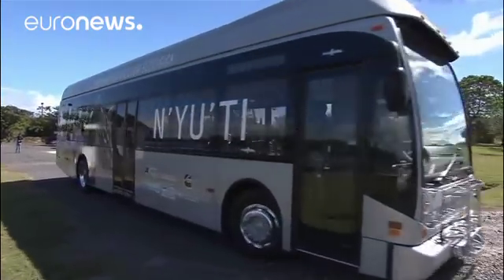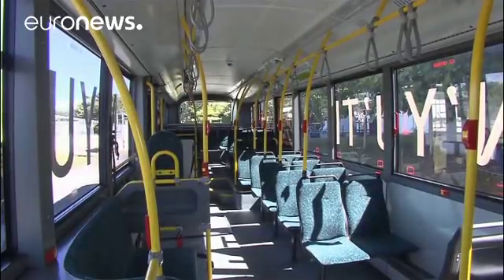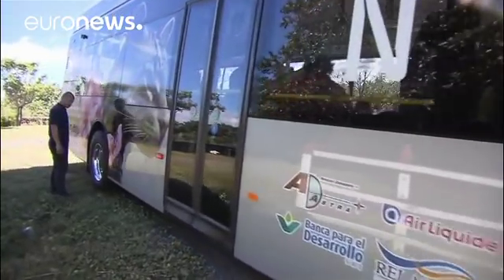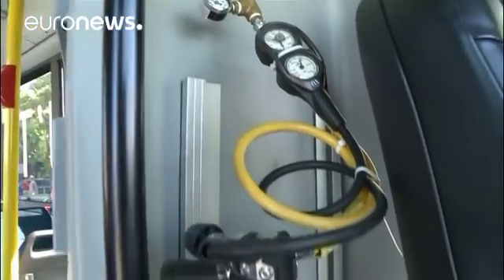Costa Rica has begun test driving its first hydrogen fuel cell bus as the country moves towards using 100% renewable energy. As many motor manufacturers are developing electric cars, hydrogen is seen as even cleaner and benefits from using the most abundant resource in the universe.